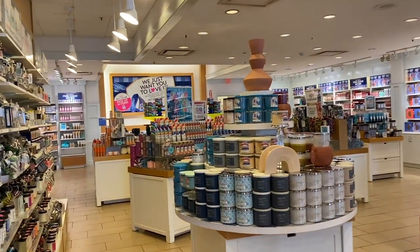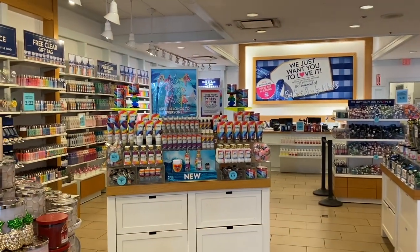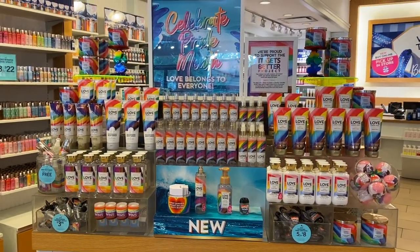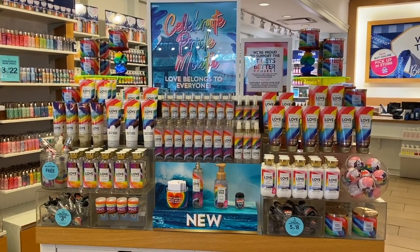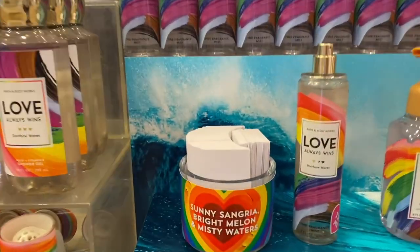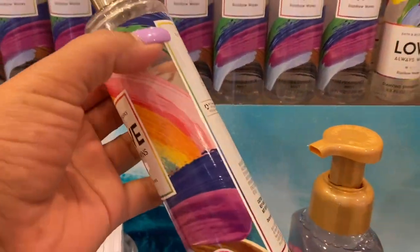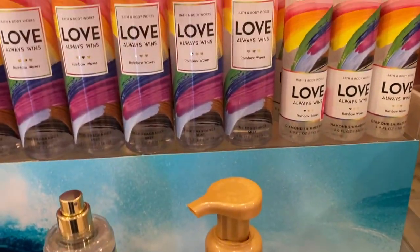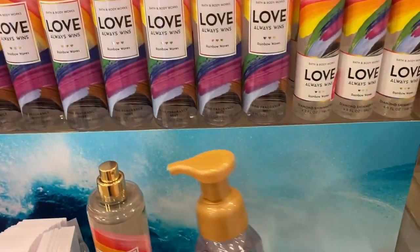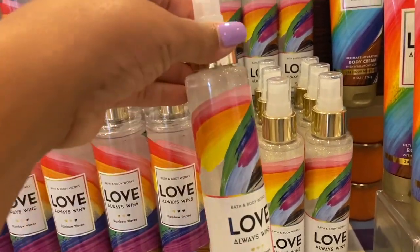You guys tell me what we're going to use that rainbow for — we're playing a little game where you tell me what we could use that rainbow-looking thing for. Here we go with the Pride floor set. I love the way it looks — I love this collection. The notes are sunny sangria, bright melon, and misty waters. I really love this scent and the packaging — love that they made it a new scent.